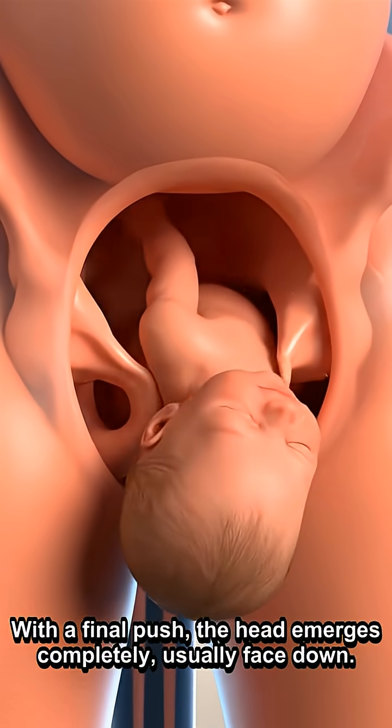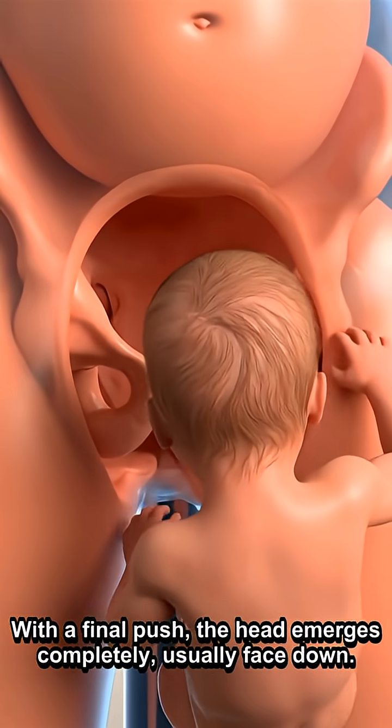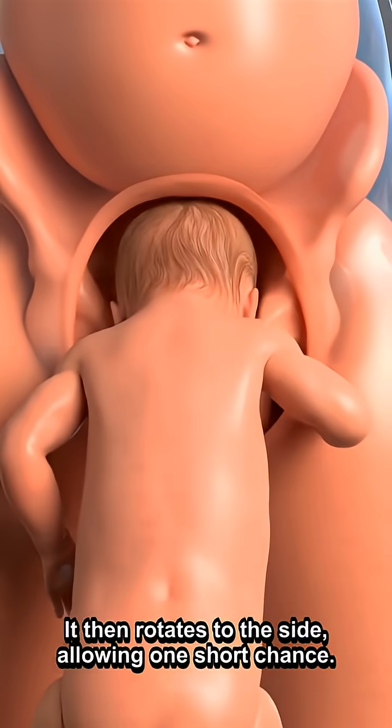With a final push, the head emerges completely, usually face down. It then rotates to the side, allowing one shoulder at a time.